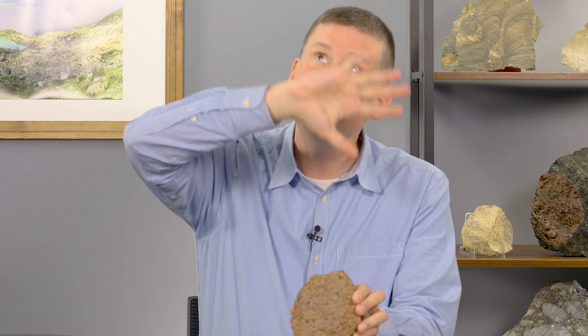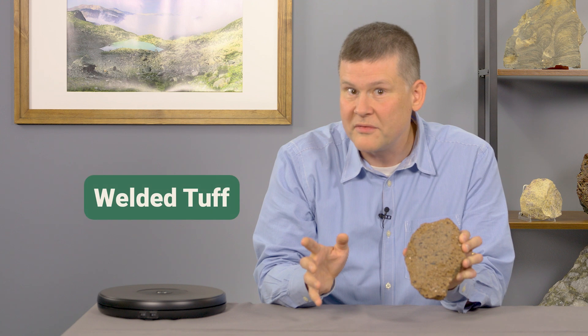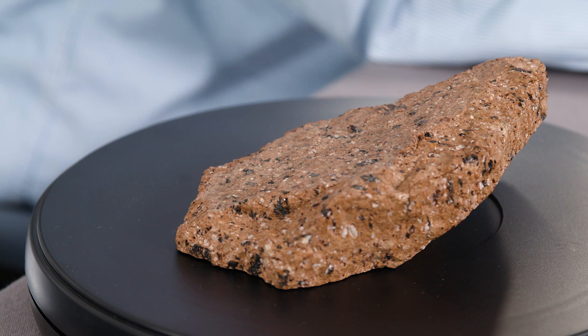In fact, this is what you get when volcanic ash and debris explodes out of a volcano and accumulates deep beneath a pile of volcanic debris. We call this rock a tuff — actually, a welded tuff. Now, I'm going to put this tuff over here in our rock spinner, and I want to tell you more about where this came from.